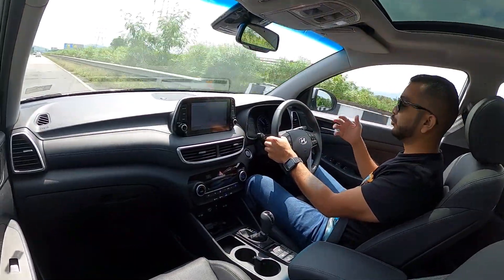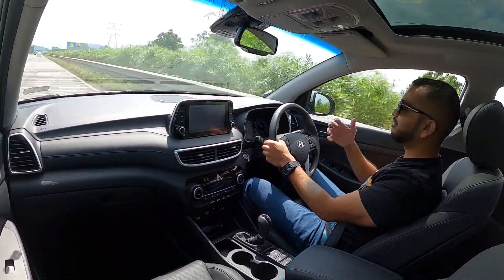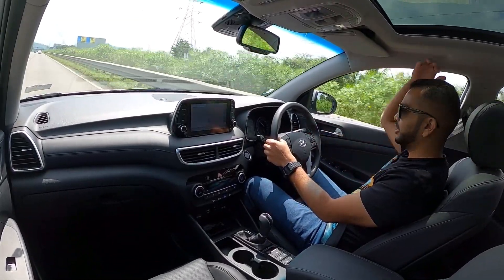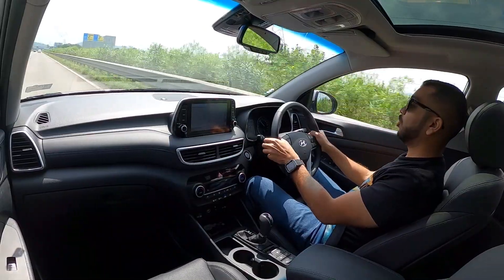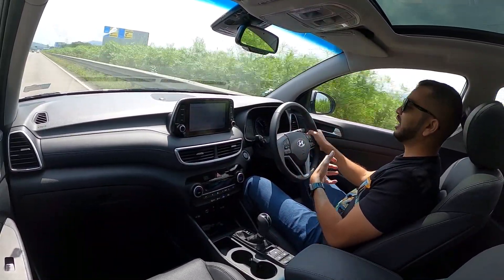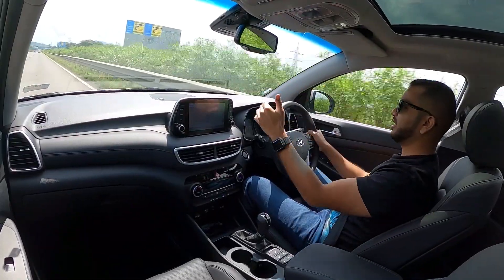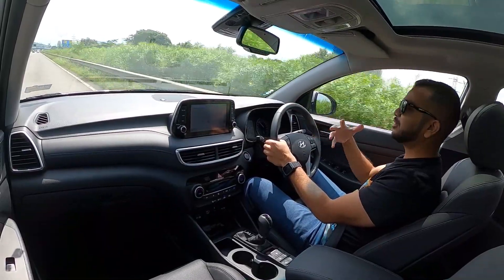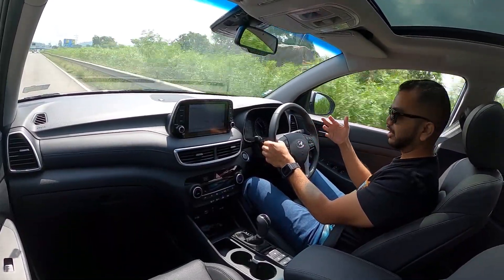Since this is an SUV, let's talk about the overall driver feel and the cockpit view. I am seated at the lowest seat height at 5 feet 8 inches height. There is quite a commanding driving seat position, and even at the lowest seat height I can quite easily see the bonnet's shut line. So it is going to be very easy for me to gauge and manoeuvre this car in city traffic as well.